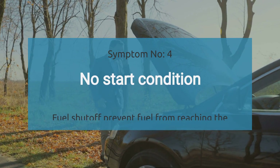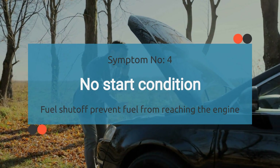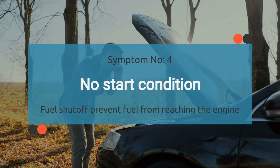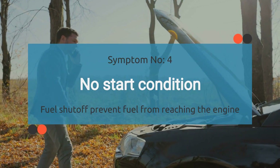In number four, we're talking about no start condition. The P0006 code can lead to a situation where the vehicle fails to start because the fuel shutoff valve remains closed, preventing fuel from reaching the engine.